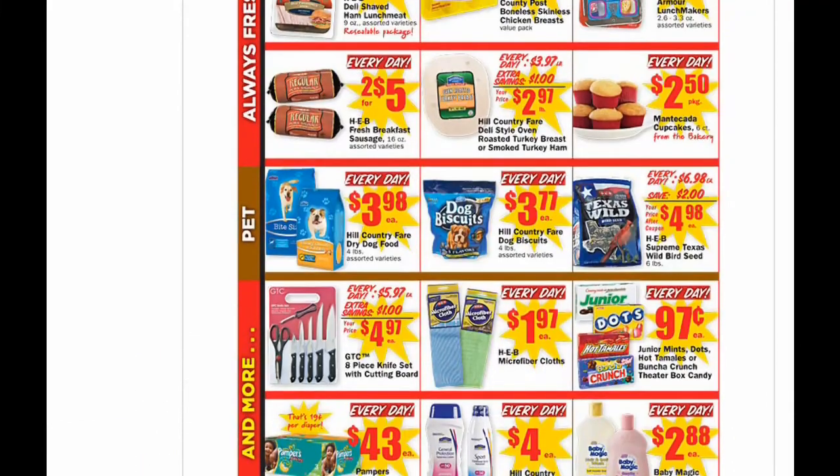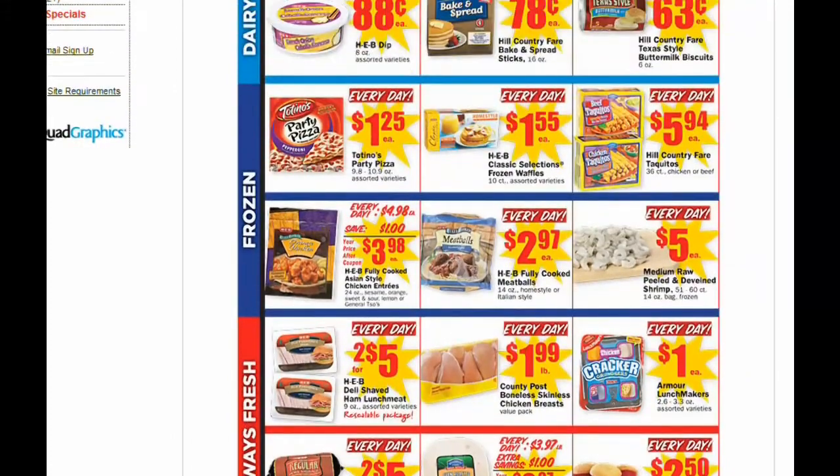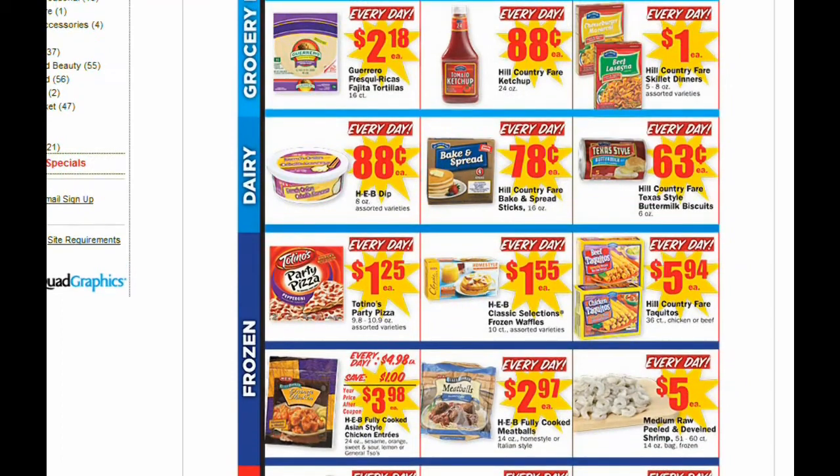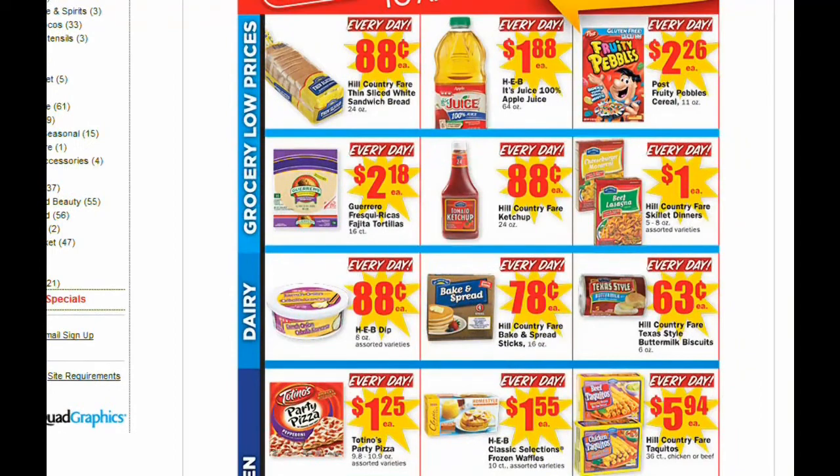Then the everyday prices — last but not least, check these out. Totino's — I wouldn't think that's an everyday price. Usually they go on sale locally, so save your coupons if you have any.